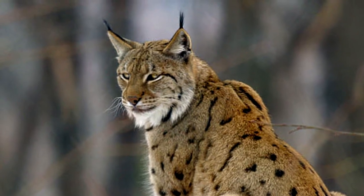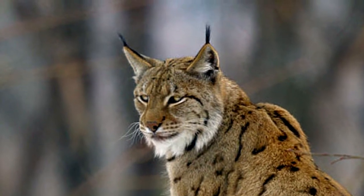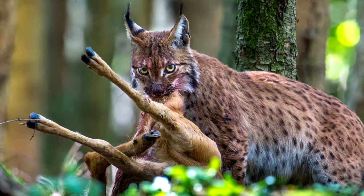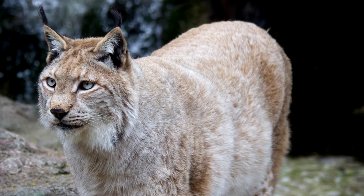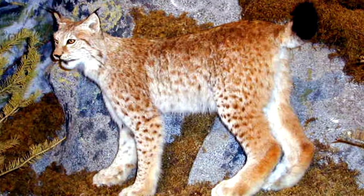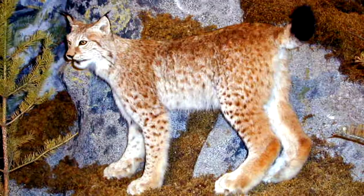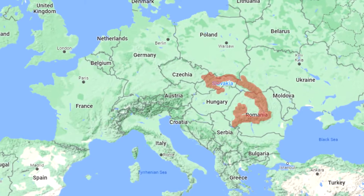The Eurasian lynx is the largest of the bunch, standing at 70 centimeters or 27 and a half inches tall, and weighing a whopping 18 to 30 kilograms or 40 to 66 pounds. This cat has a relatively short coat that is reddish or brown, being more brightly colored and densely spotted the further south in their range you travel. The population of 45,000 stretches across the entirety of Europe and Asia, with the biggest concentration in the Carpathian mountains.